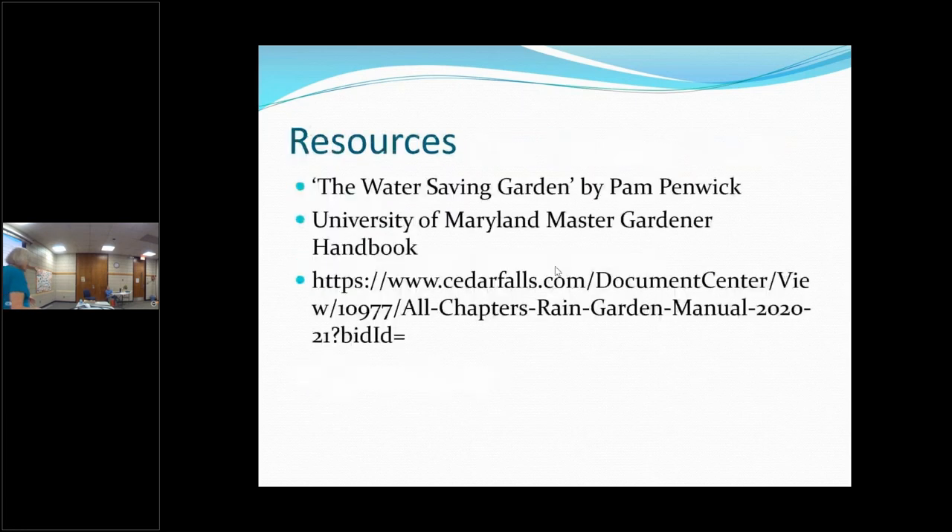Here are my resources. This book will be in the library after tonight — it's a good resource covering rain barrels, rain gardens, irrigation, and a few other topics about designing your garden for water conservation. I've also used information from my Maryland Master Gardener book. And this site here has an 88-page book all about how to do rain gardens.